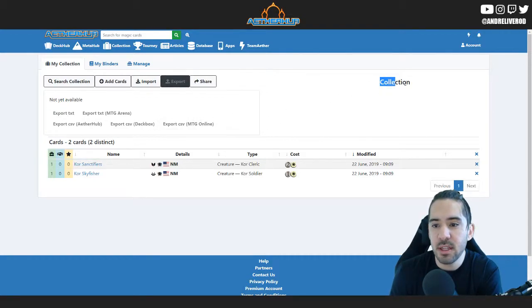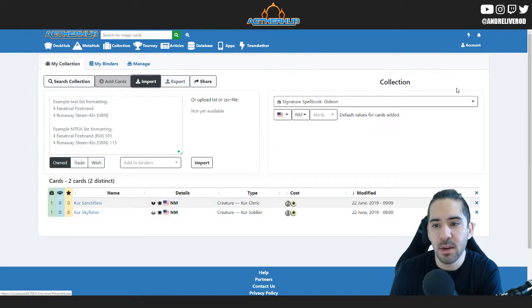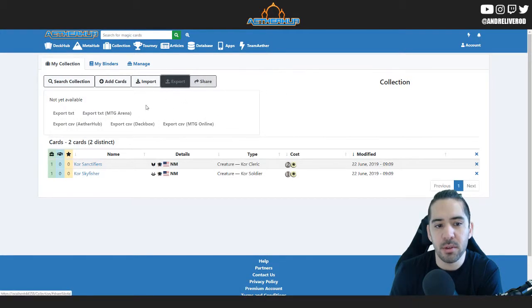Why is the collection text all over the place here? Something we have to fix — that looked really weird. Oh, it's because of this export button. It should hide that text when you click the export button. Yeah, that needs to be hidden.